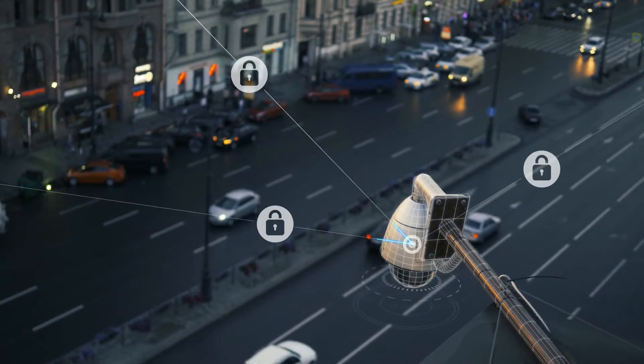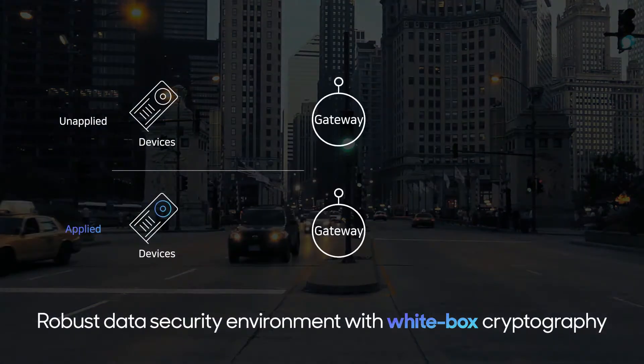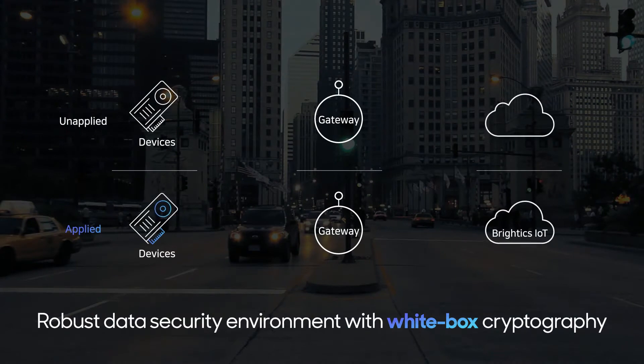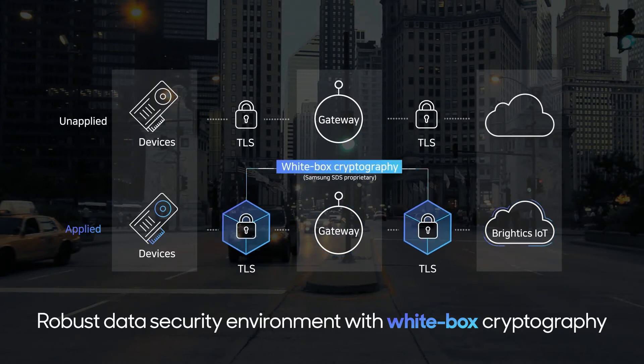All of this while minimizing security vulnerabilities. Samsung SDS Whitebox Cryptography, deployed on IoT devices, networks and platforms, ensures a robust data security environment with double encryption.